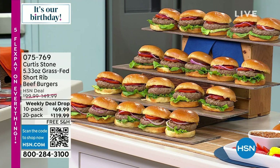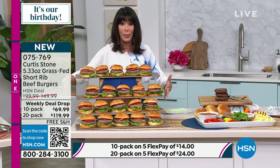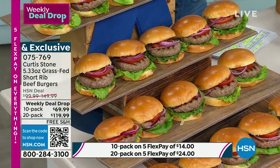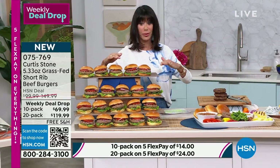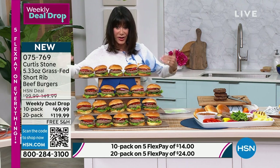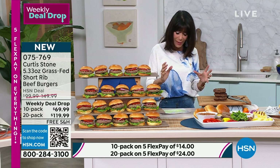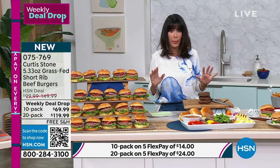It is time for the weekly deal drop. Feast your eyes on these amazing, juicy, incredible burgers. Chef just won another Michelin star for Gwen — his high-end butcher shop and restaurant in Los Angeles where it is all about the meats. If you've never had the pleasure before of biting into one of Chef's burgers, you are in for such a treat today. You choose 10 or all 20 of them. They are grass-fed, no antibiotics or hormones. They taste absolutely amazing. These are really steak burgers — they're a short rib blend, and that's what makes them so wonderful.